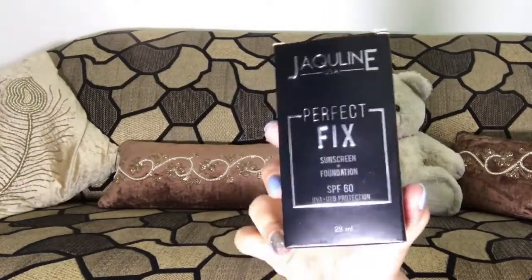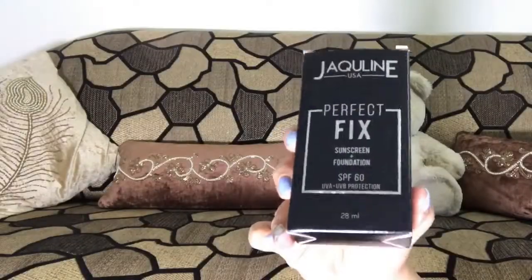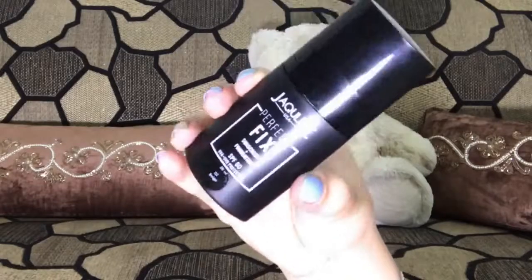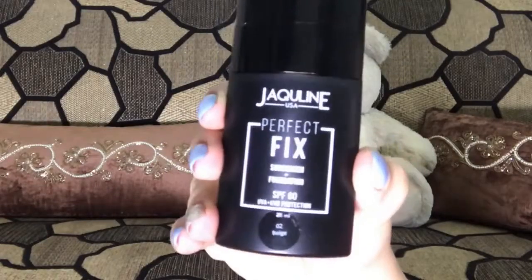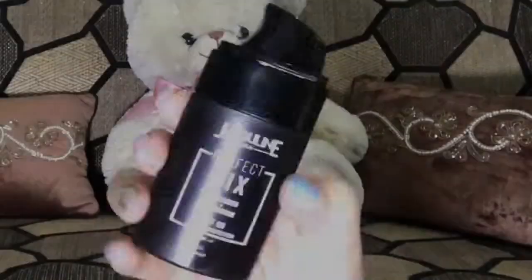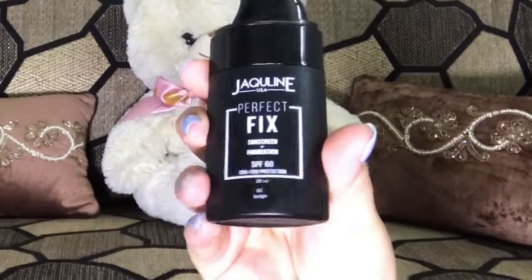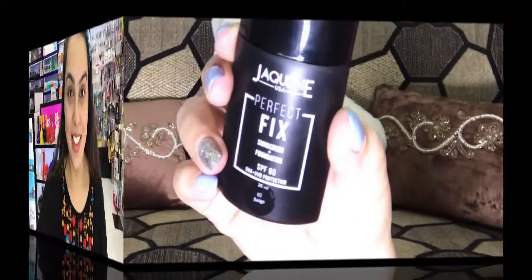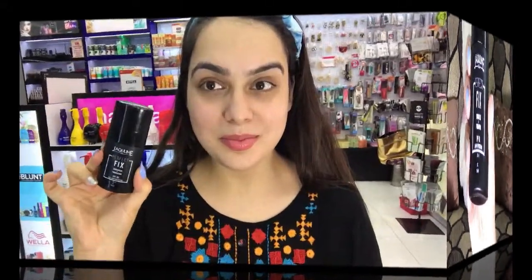Now going in with the Perfect Fix Foundation in the shade Beige. This paraben free and mineral free foundation has SPF 60, which is definitely required in the scorching heat. It has medium to buildable coverage, is also oil free and lightweight, doesn't leave a white cast, and retails for rupees 699.